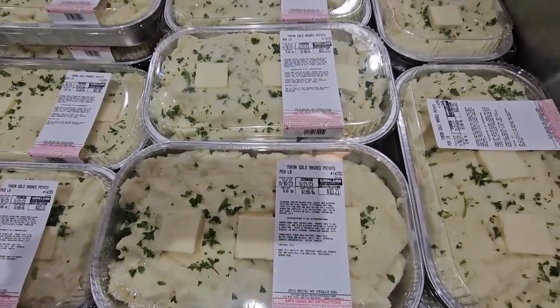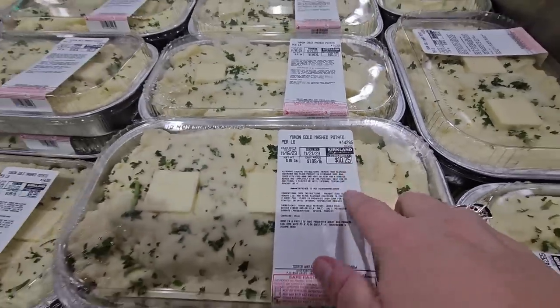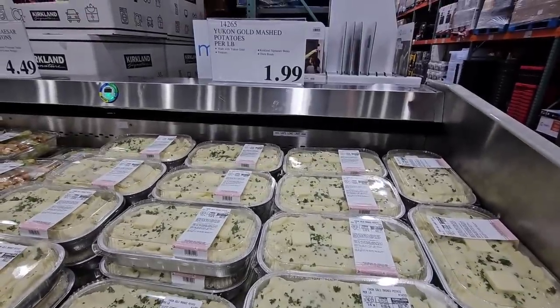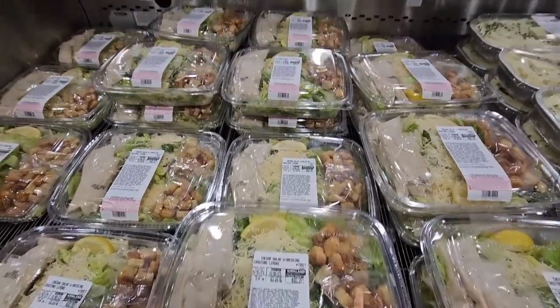The regular mashed potatoes are back. I love them — seriously, Costco has the best potatoes. This is about $1.95 a pound, so about $10 is the average price. And they're so good — you just heat them up with the butter. Just so smooth and tasty.